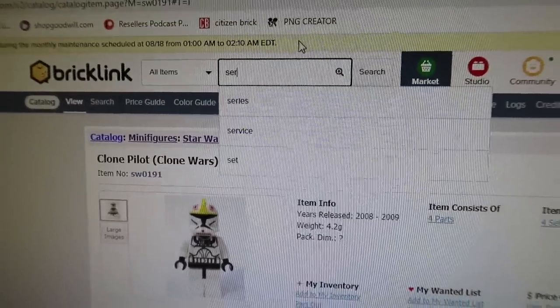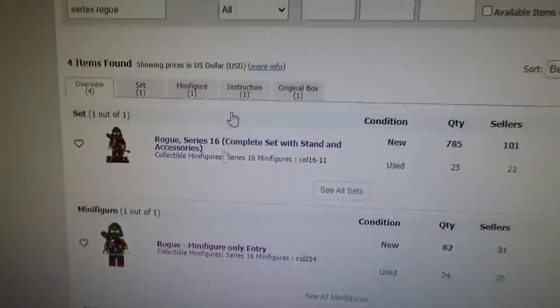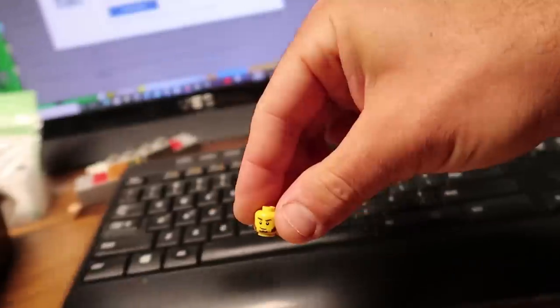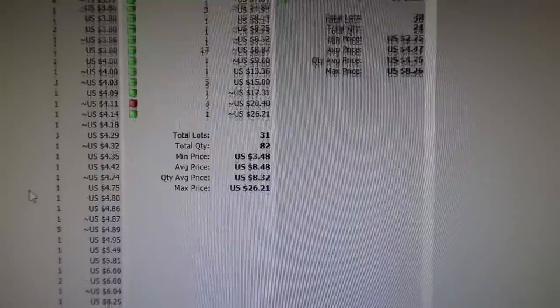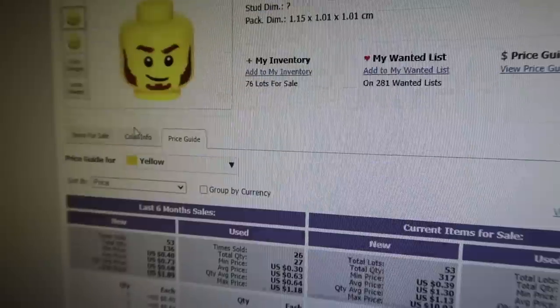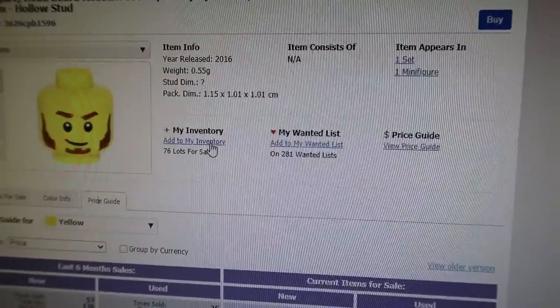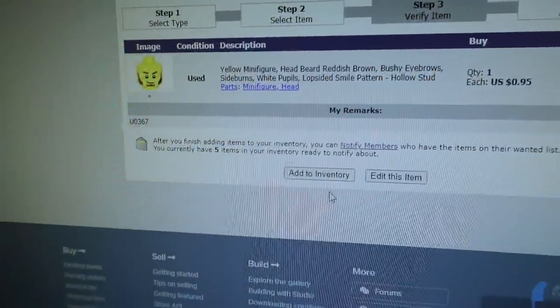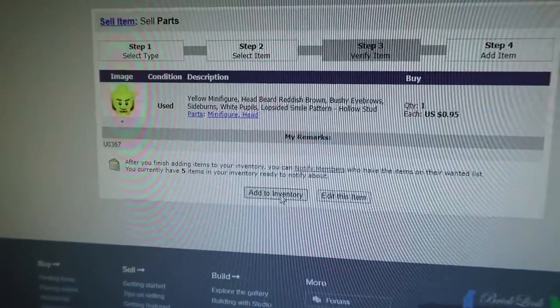So by knowing all that information, the first thing I do is just type 'series' and look it up. Like I'm going to look up this rogue guy — I can see his head right here — and this tells me if there's a one here, that means I have inventory. I know I just sold one today. I'll just add to inventory. I know it didn't show up because I sold it on Brick Owl — anything you sell on Brick Owl won't show your sales on Bricklink obviously.